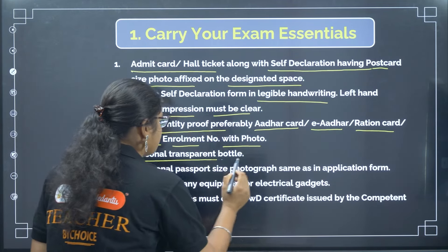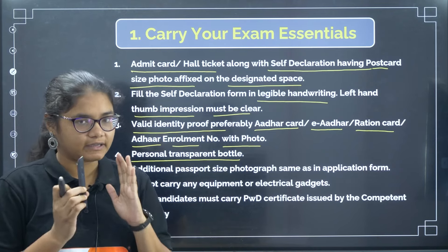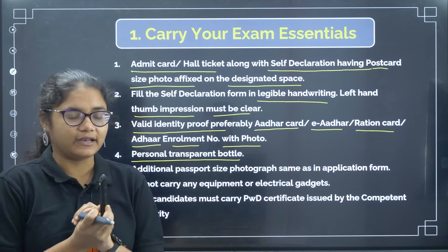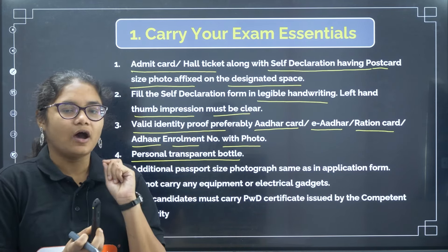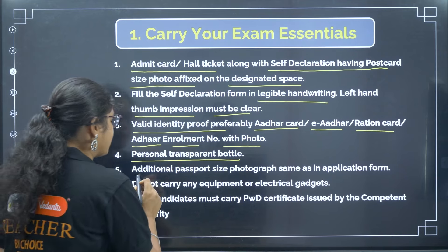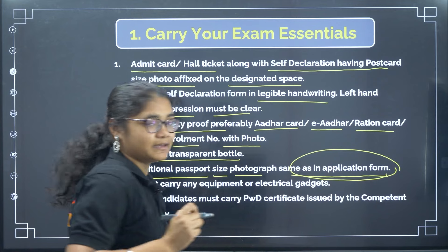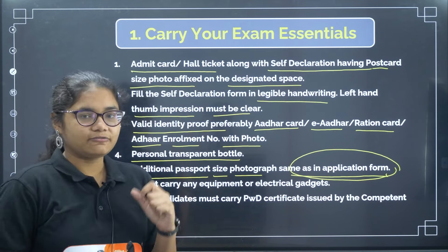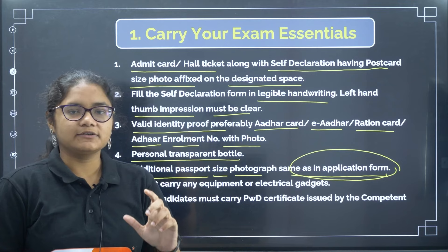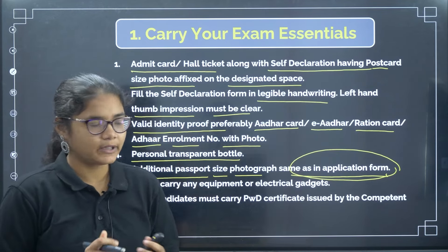You can carry one personal transparent water bottle. Just check that the bottle is clearly transparent and does not have any drawings or markings on it. Since it is summer, you must carry a good personal transparent water bottle. You also have to carry one additional passport size photograph, the same as in the application form — this is required for pasting in your attendance sheet.